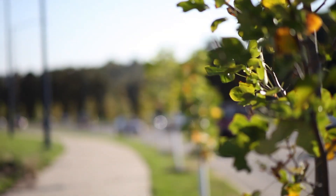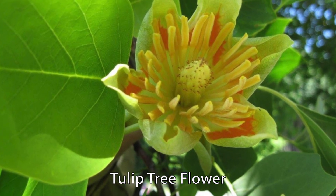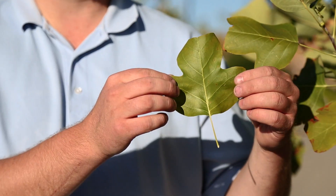This is a tulip tree, and it's a close relative of the magnolia. It's a tall, straight, fast-growing tree. In fact, it's the tallest hardwood in North America. It's also called the tulip poplar because it has this distinctive tulip-shaped leaf that'll turn yellow in the fall. These are large shade trees, so you should really plant them in a wide open space and give them plenty of room to grow.